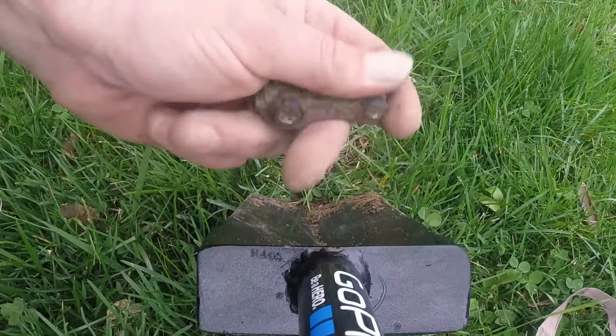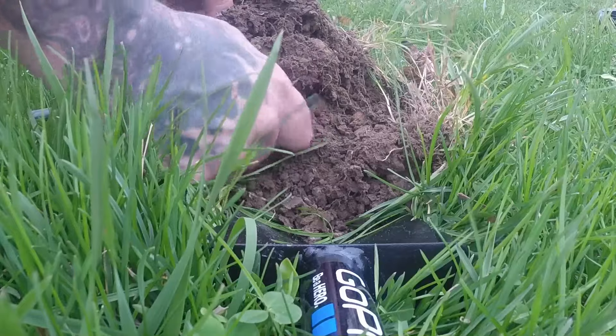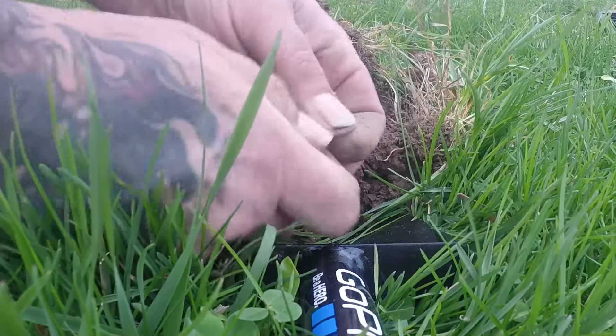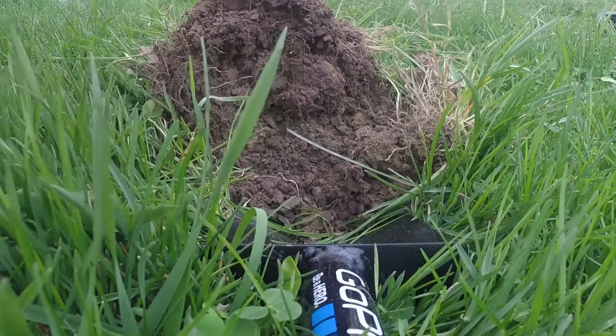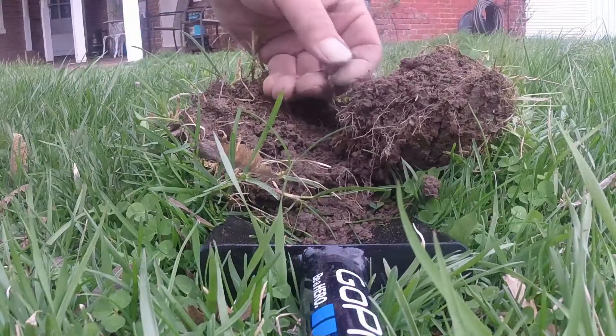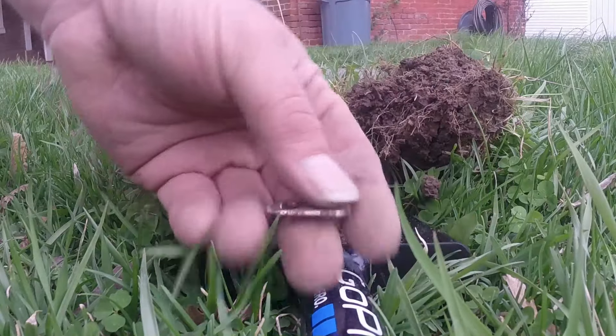It hasn't been in the ground for too long. And we got a penny — 1975. Tab City.